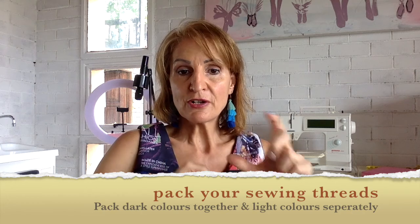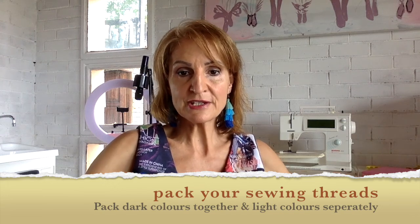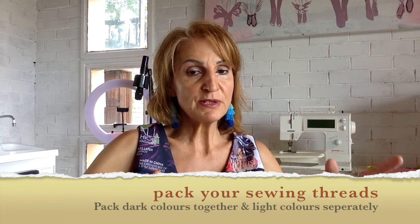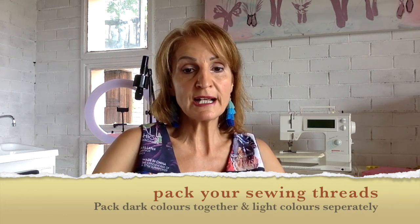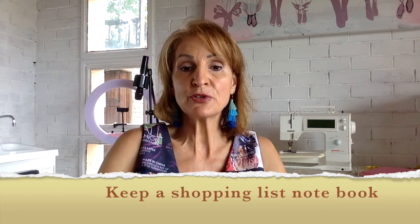Next, look at all your sewing threads. I use large cones and put them into big plastic containers — sorted by color. I have one big container for all my dark colors, and another container for all my light colors like whites, creams, and pastel shades, with two or three boxes for darker colors. This makes it easy to find whether I'm looking for light or dark thread colors, and I can quickly see if I'm running out.